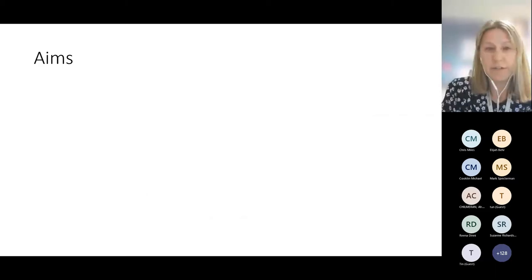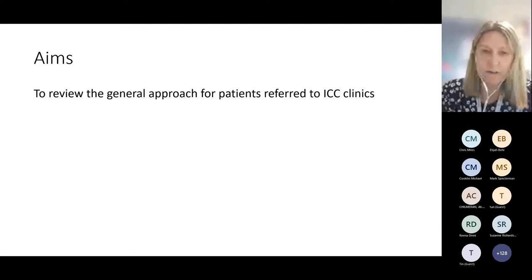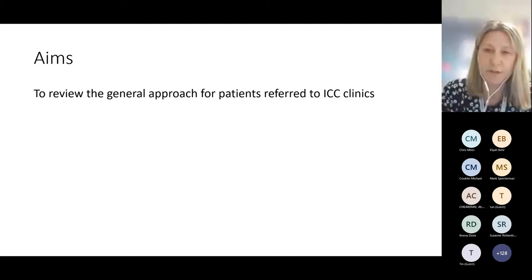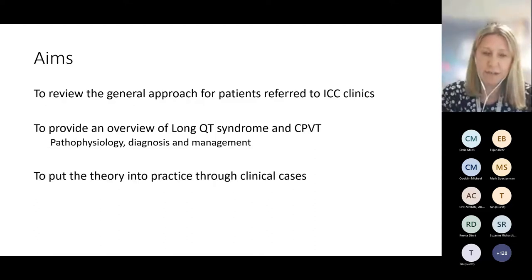The aim of my talk is, first of all, to review the general approach to patients referred to our ICC clinics, which has come up a number of times during the CLIC programme. I'd like to provide an overview of long QT syndrome and CPVT in terms of pathophysiology, diagnosis, and management, and then put some of this theory into practice through a couple of short clinical cases.